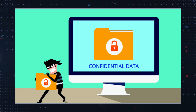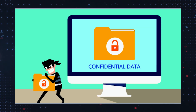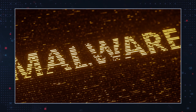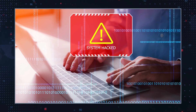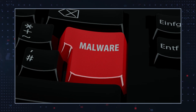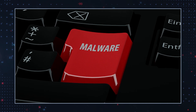The primary aim of such phishing scams is to steal sensitive information for financial gain or identity theft. These attacks often deploy malware that can further compromise the victim's system, allowing unauthorized access and control. The malware can monitor activities, steal data, and even lock users out of their systems.